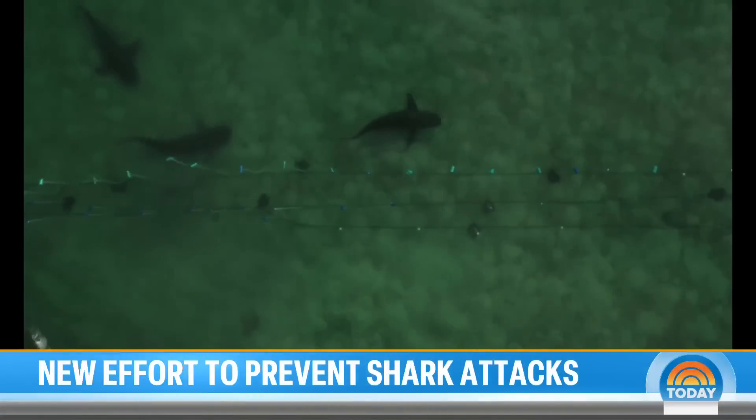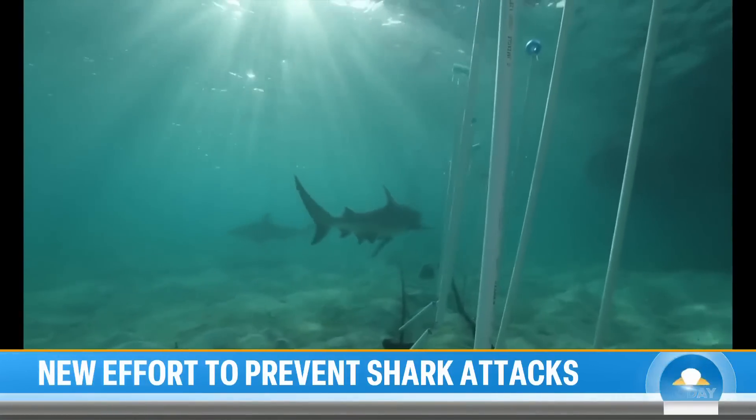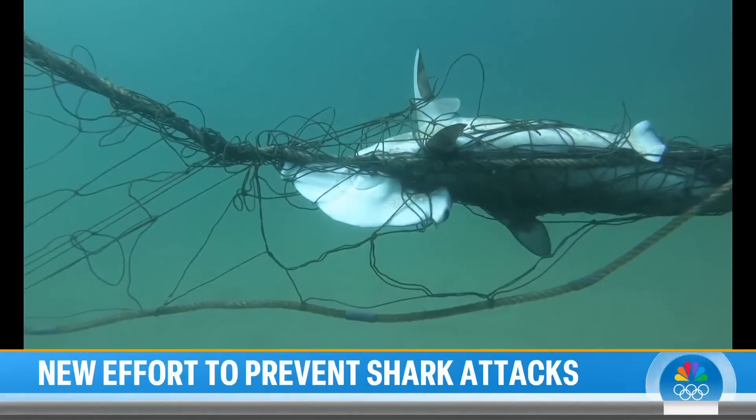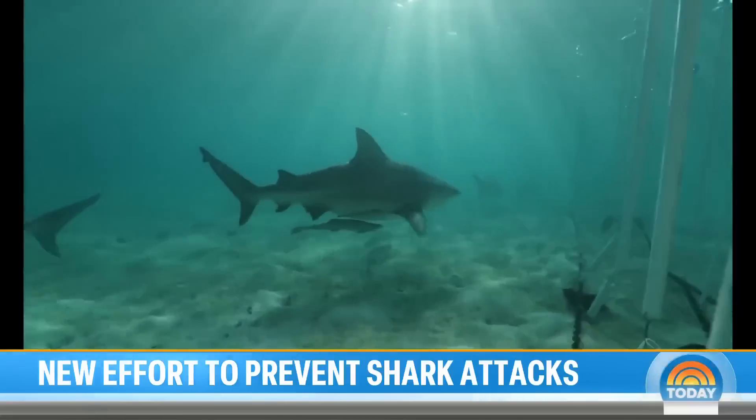He spent his career working on a shark exclusion barrier that repels sharks almost like a force field. It's a big change from current technology — nets and lines with hooks and chains — used at beaches off Australia and South Africa.